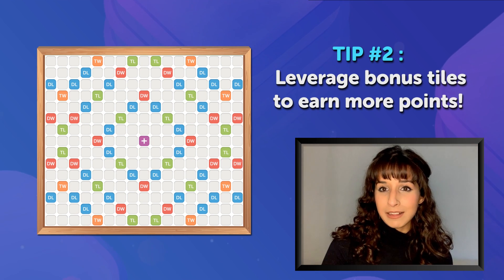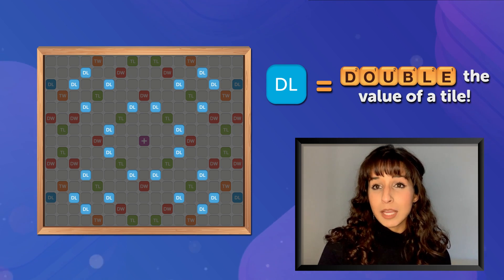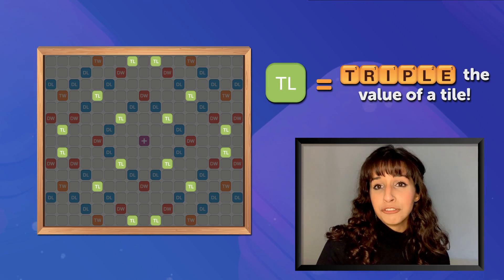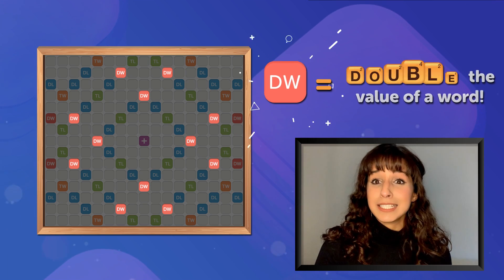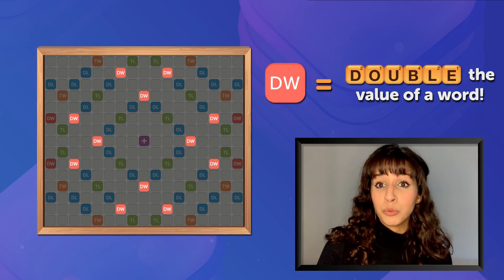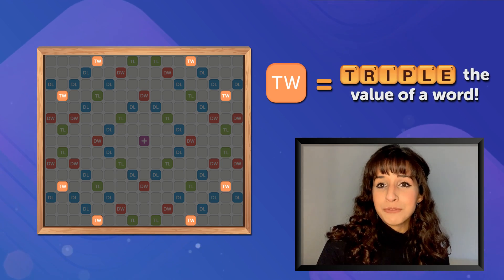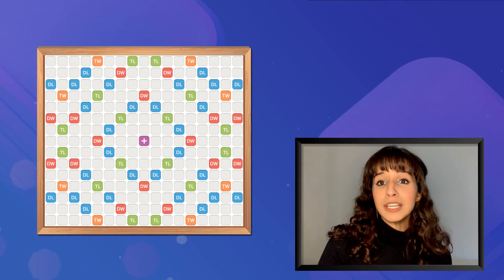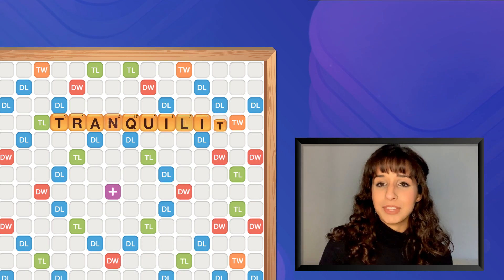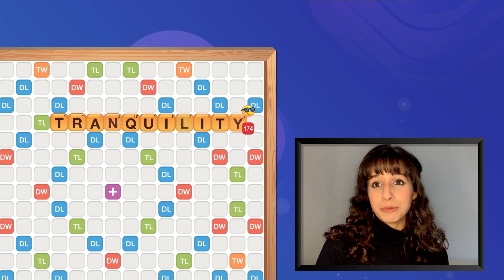Leverage the bonus tiles on the game board to earn more points. A DL bonus tile doubles the value of the tile. A TL bonus tile triples the value of that tile. A DW bonus tile doubles the value of the entire word. And a TW bonus tile triples the value of the whole word. The trick is to use more than one bonus tile for a lot of points. Check out the video on how to use bonus tiles in the description box below.